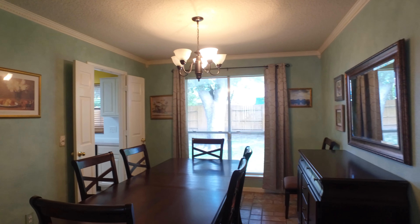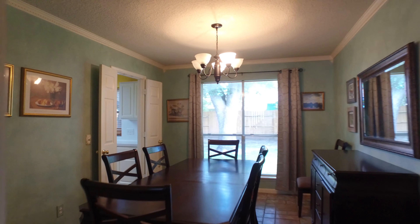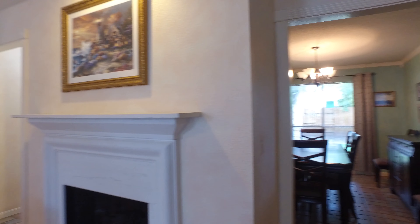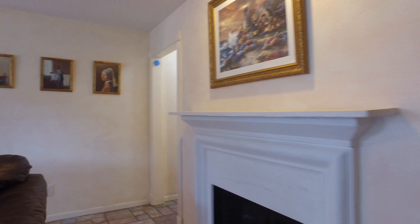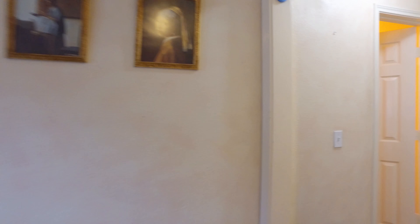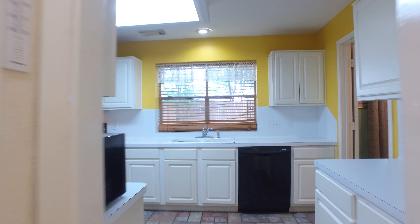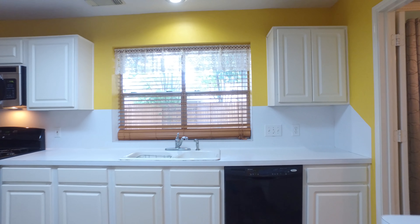Look at the large, bright, and open windows throughout this home. This home is magnificent in a word. Just look as we go from room to room at how it takes your breath away, and each intricate detail continues to impress.